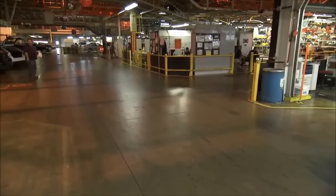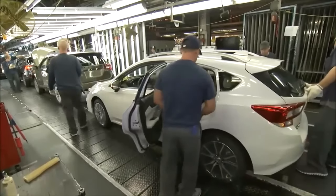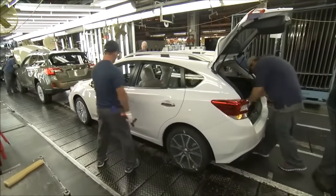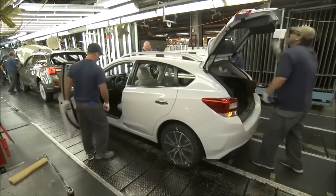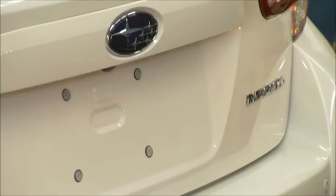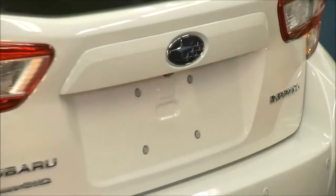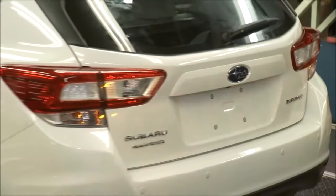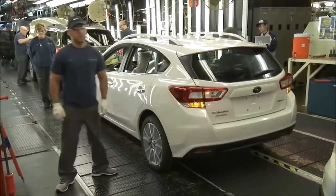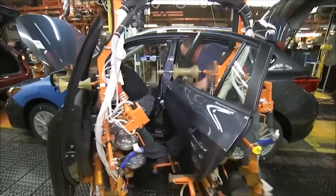After welding, the vehicle body undergoes a meticulous painting process. This process includes several stages such as cleaning, priming, painting, and clear coating. The body is thoroughly cleaned to remove any contaminants, then treated with a protective primer. Subsequently, multiple coats of paint are applied using automated robotic systems, ensuring an even and durable finish. Finally, a clear coat is applied to protect the paint and provide a glossy appearance.